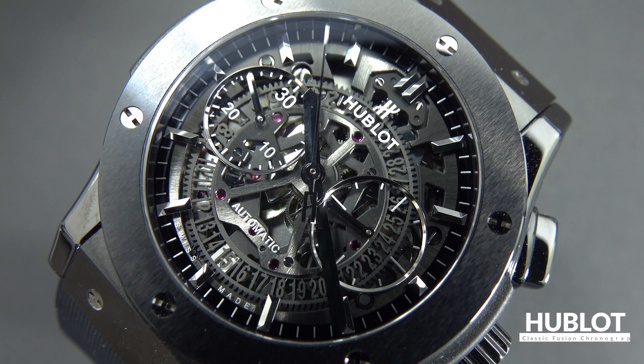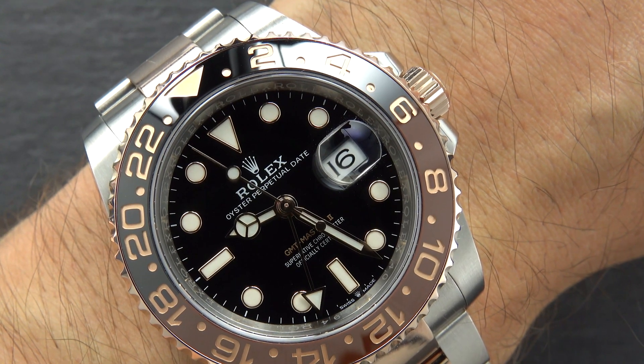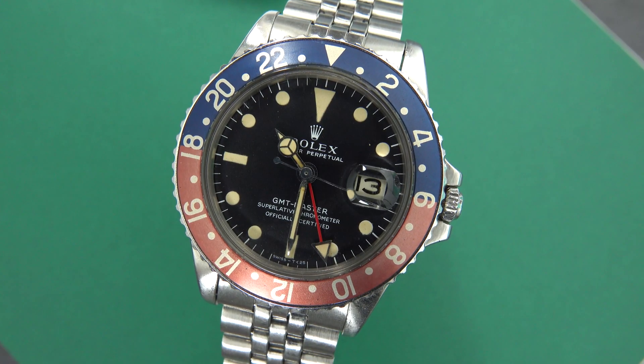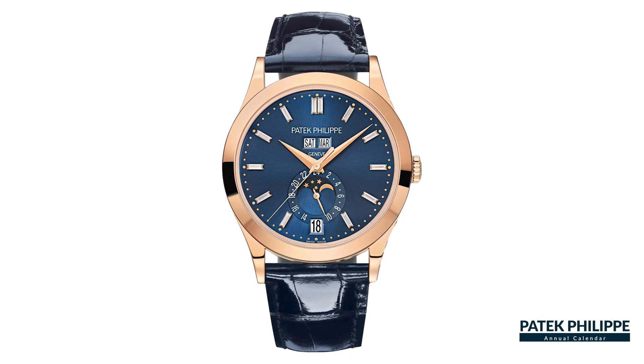Watches are machines, and some machines are more technical than others. Any feature that displays information beyond the hours, minutes, and seconds is known as a complication. Common examples include date indicators, chronographs for timing, GMTs and world timers for showing additional time zones, and calendar functions showing the day of the week, the month, or the moon phase.